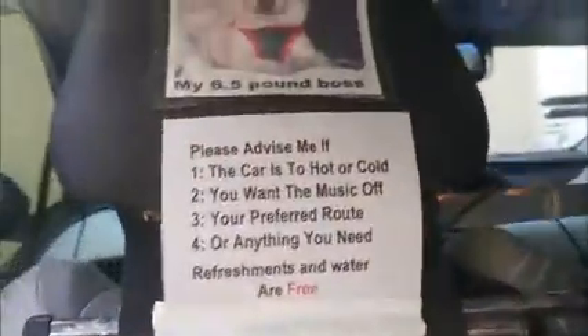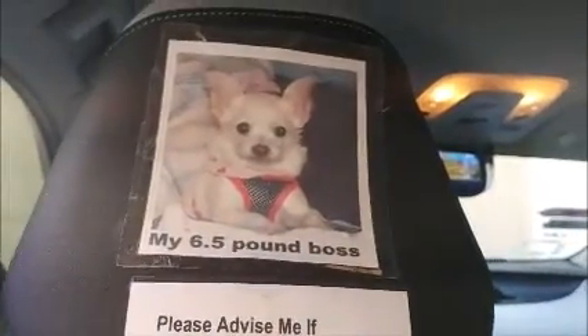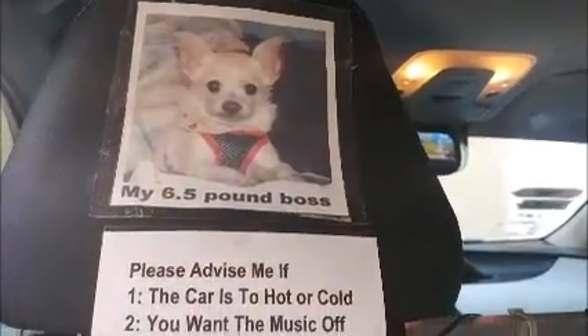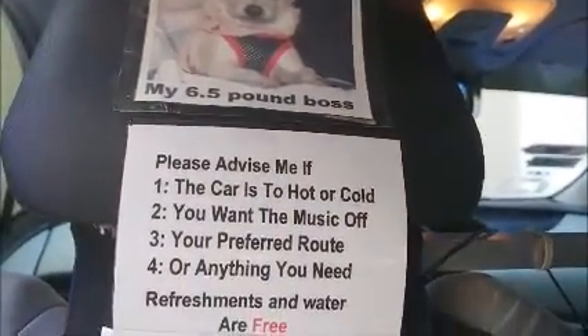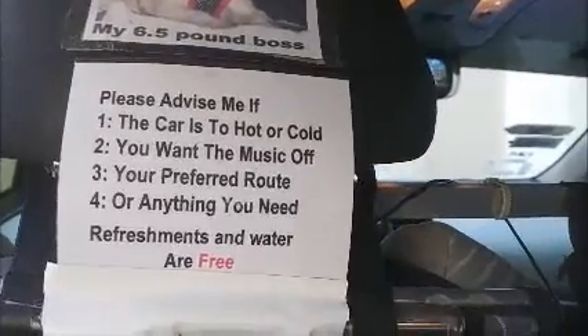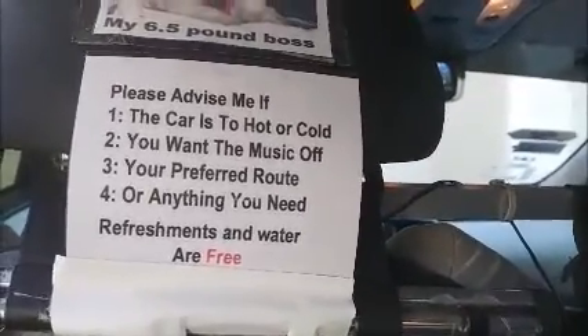Starting from the left seat down, we have a picture of my dog, which is the most important part of my life, and then I have what they call a short rider's bill of rights. It tells them that the refreshments are free.